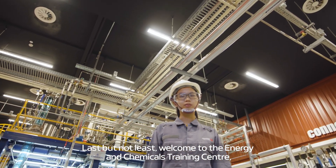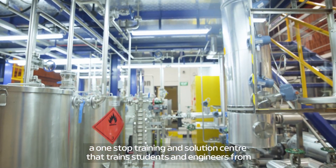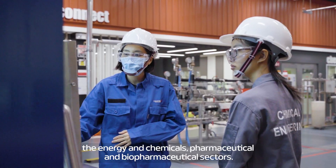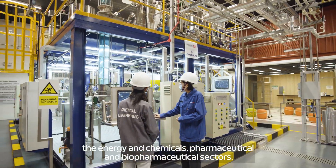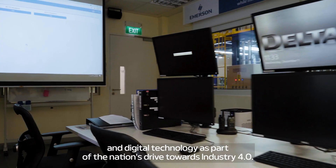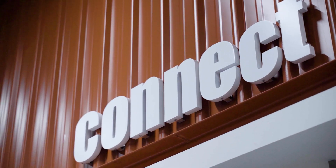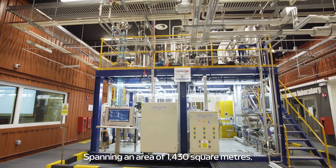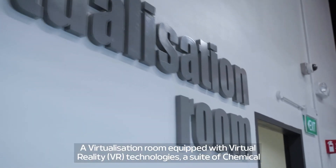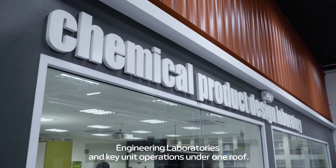Last but not least, welcome to the Energy and Chemicals Training Centre — a one-stop training and solution centre that trains students and engineers from the energy and chemicals, pharmaceutical and biopharmaceutical sectors. The training centre bridges the skill gaps between core competency and digital technology as part of the nation's drive towards Industry 4.0. Spanning an area of 1,430 square meters, it houses the interactive simulation environment, a virtualisation room equipped with virtual reality technologies, and a suite of chemical engineering laboratories.